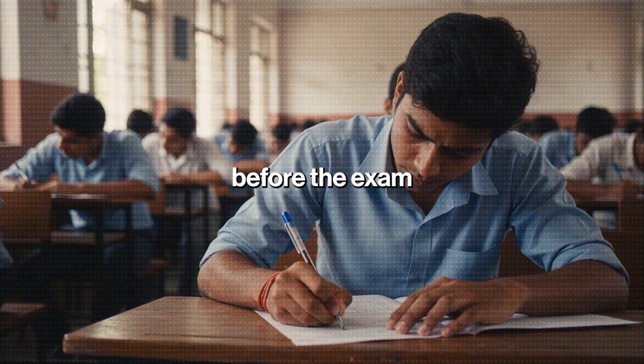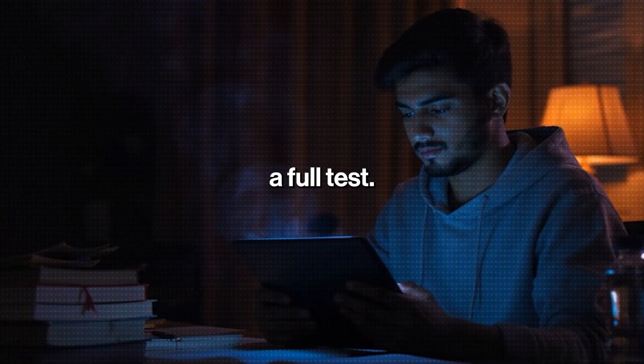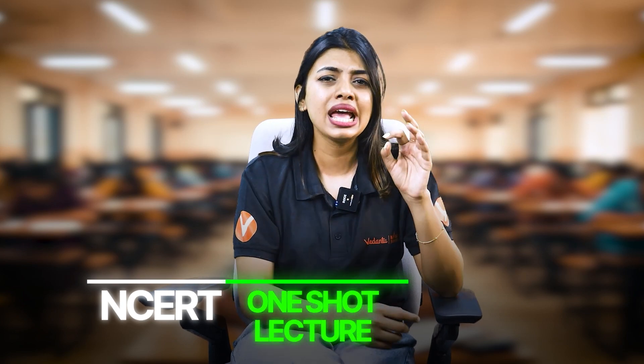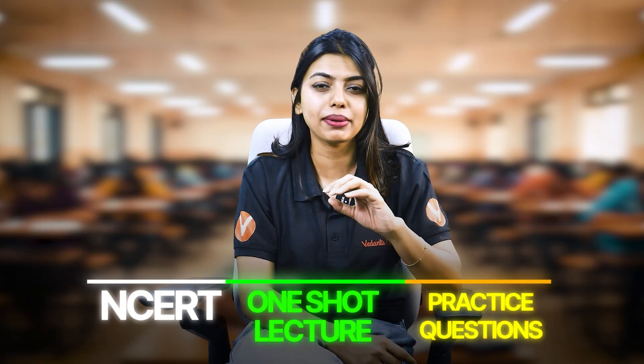Toppers use one-shot lectures before the exam for quick revision, and also before they are going to write a full test. One-shot lectures do not replace your whole study routine; instead, they give you super clarity. If you have already read the chapter once, then one-shot lectures are the magic lens. Once you read your NCERT and kind of understand it, watching a one-shot lecture with detailed explanation will make your foundation very strong. After that, if you do question practice, you are sorted.